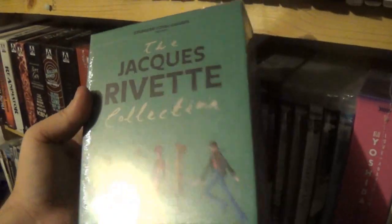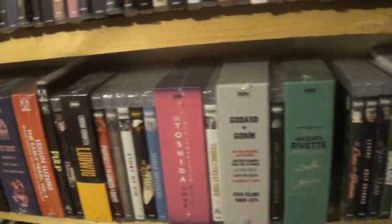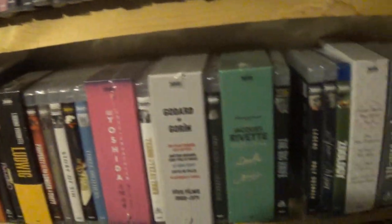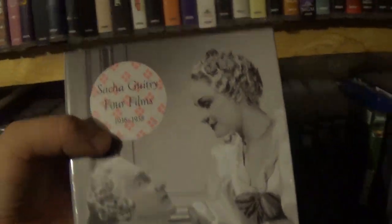Then we have the Jacques Rivette Collection — these are pretty cool looking, the twelfth release. Then The Big Knife, the fourteenth release — they skipped the thirteenth for me. The Love of a Woman, the fifteenth. The Legend of the Holy Drinker, sixteenth. The Voice of the Moon, seventeenth. The eighteenth release is Zoology — and there was the other blue case I mentioned earlier. The nineteenth release is Sasha Guitry Four Films. After that we have The Apartment — weren't they just releasing this again? That's the twentieth release.